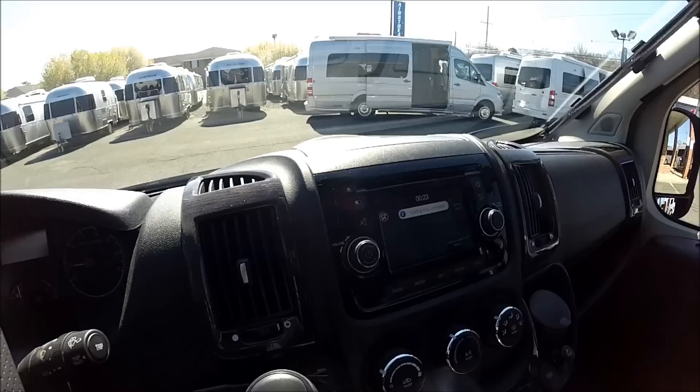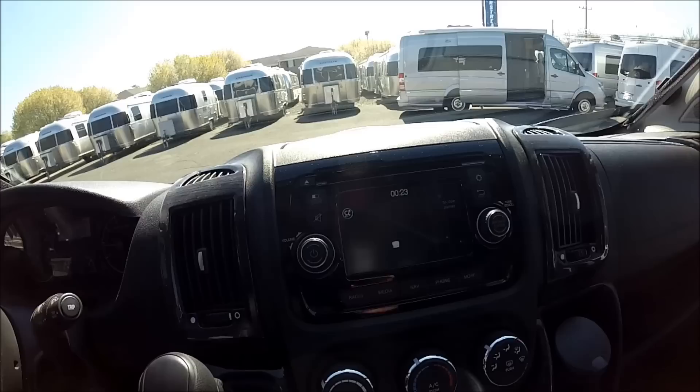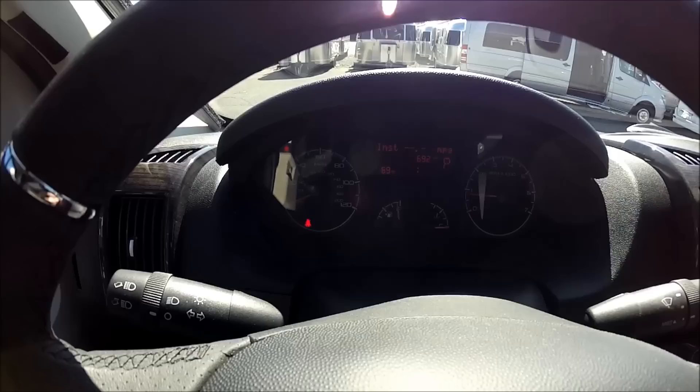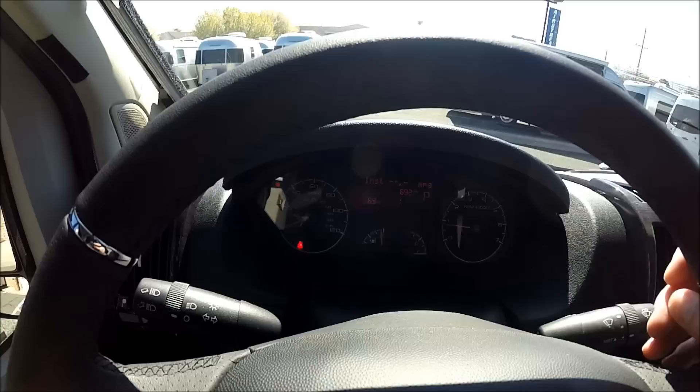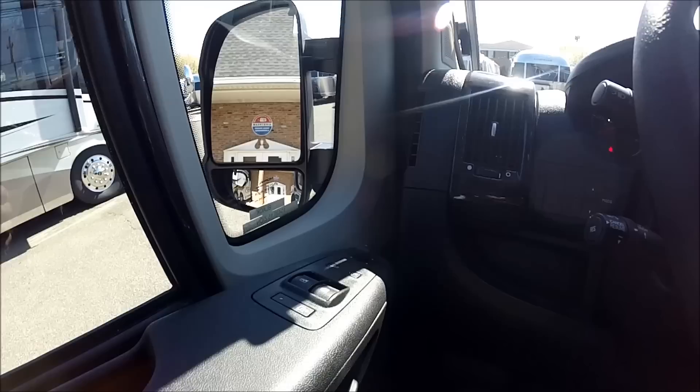The map is loading on the touch screen now. The steering wheel has controls for volume and answering phone calls. The gauges are easy to see — there's a tachometer and a speedometer with an odometer that goes up to 120 miles per hour, though obviously that's not the recommended speed for this vehicle. There's plenty of leg room for the driver.